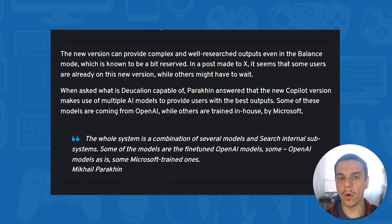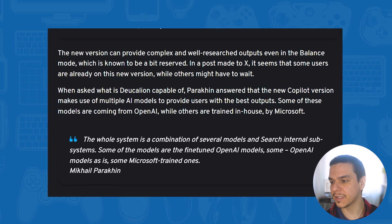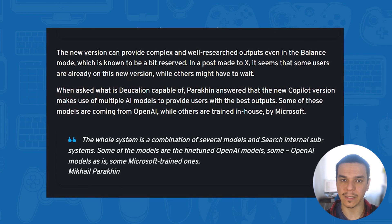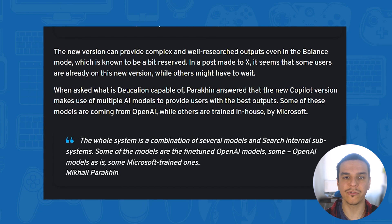In a post made on X, some users are already on this new version while others might have to wait, so it seems like there's a rollout process with a slow transition.